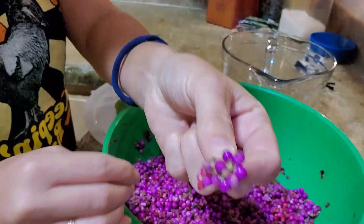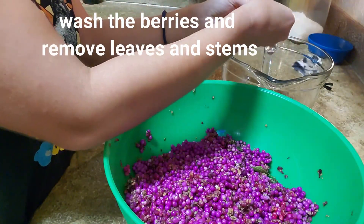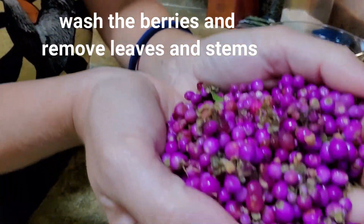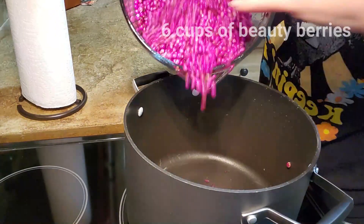We came home with a lot of berries and there's tons more out there, so if we want to pick more there's plenty to get. But right now I'm happy with what I have. I want to try out a jelly recipe and we'll see how it turns out.